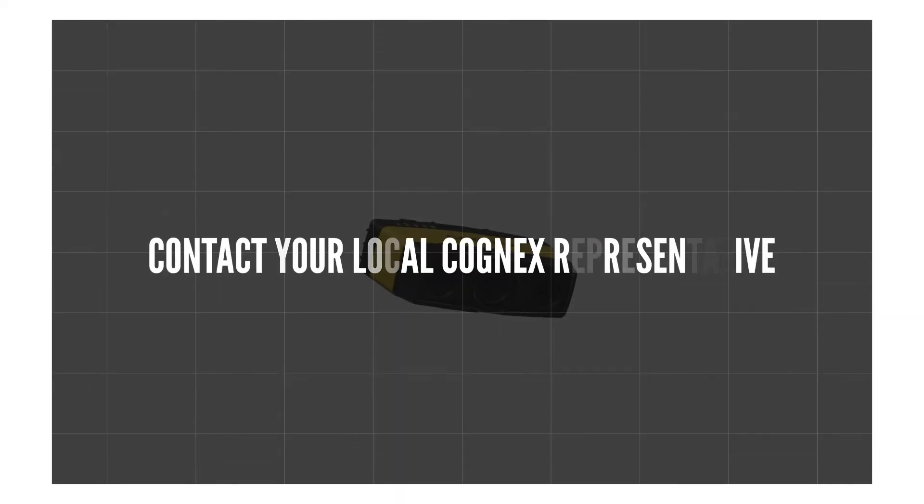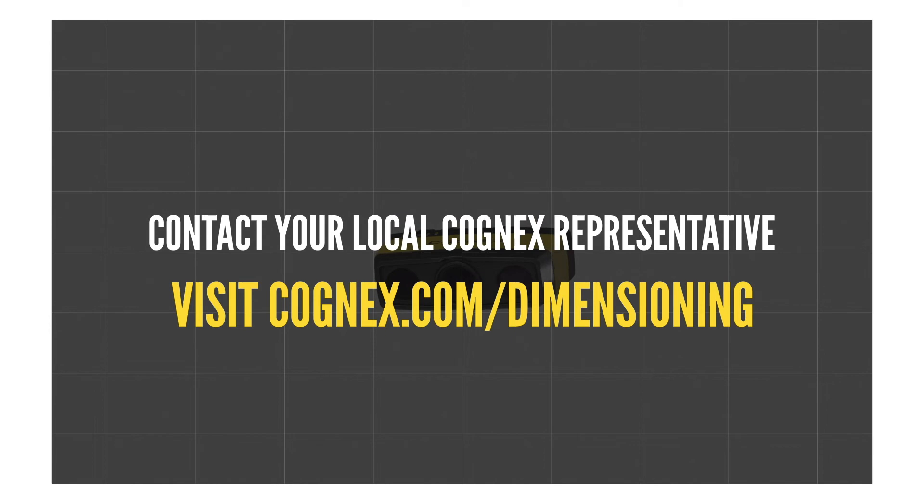To learn more, contact your local Cognex representative or visit Cognex.com/dimensioning.